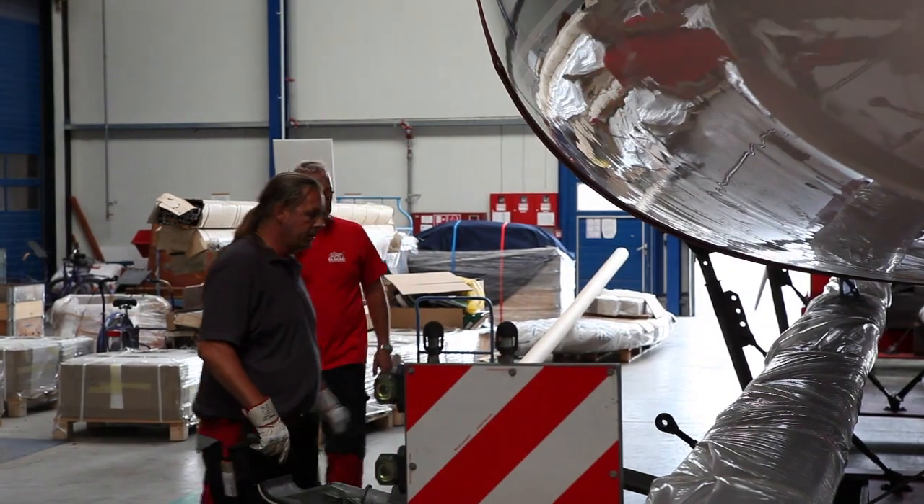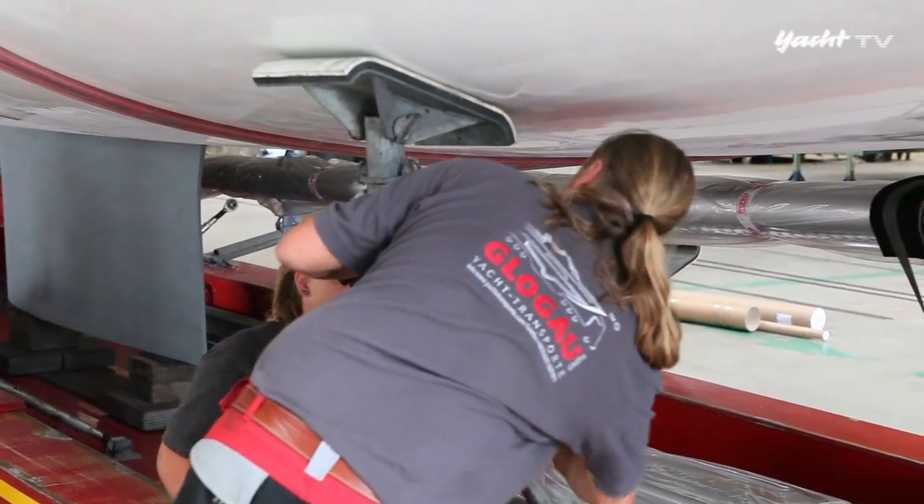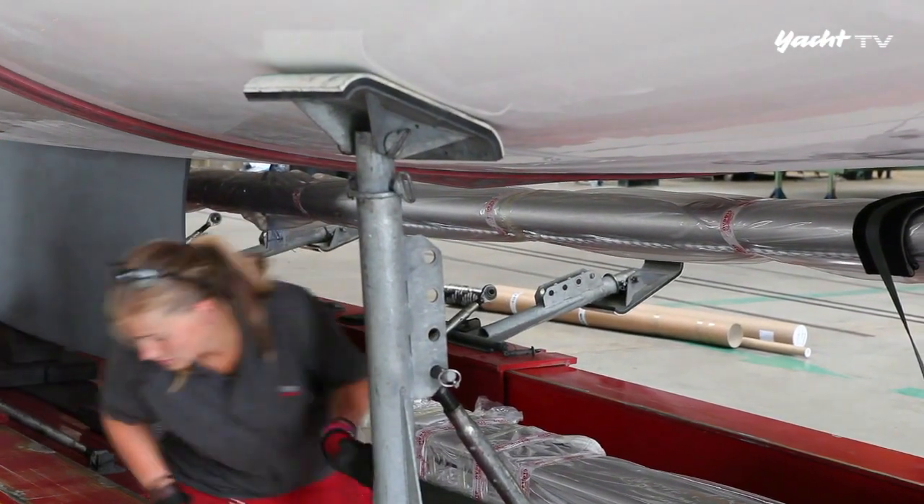Boote werden prinzipiell vom Gewicht her in erster Linie auf den Pal gestellt. Der Pal ist beim Segelboot unter dem Kiel, beziehungsweise der Kiellinie beim Motorboot – da ist das meiste Gewicht drauf. Beim Laden entscheiden wir, wo der Kiel ist, wo die Kiellinie läuft, und visieren die Mitte an, um das Boot mit dem meisten Gewicht draufzusetzen. Erst dann kommen die Teller am Rumpf dran, die das Boot nur noch in der Waagerechten halten. Man sagt, 70 Prozent des Gewichts liegen auf dem Pal und 30 Prozent in den Tellern.